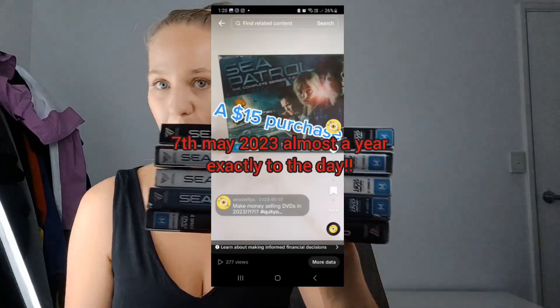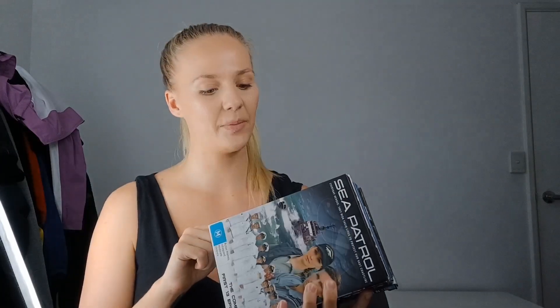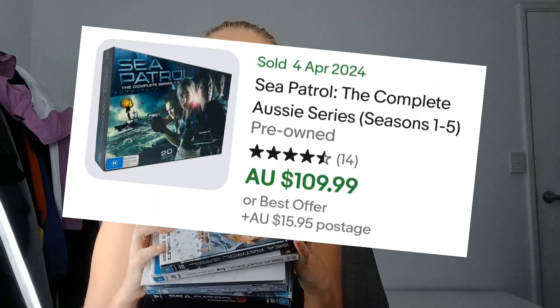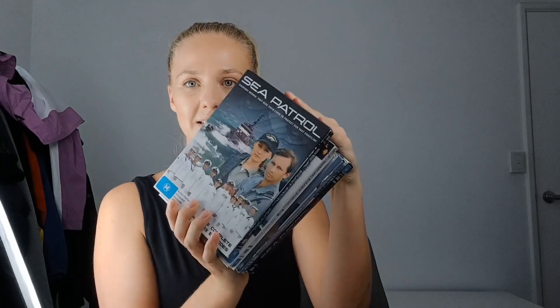Back to DVDs - series and anything in sets is what you're looking for. I found these ones today: Sea Patrol, seasons one to five. This was actually one of the first DVD sets I ever sold about a year ago, and I found them again. I'd have to check the price, but I remember last time I had the full box set it was around a hundred dollars.